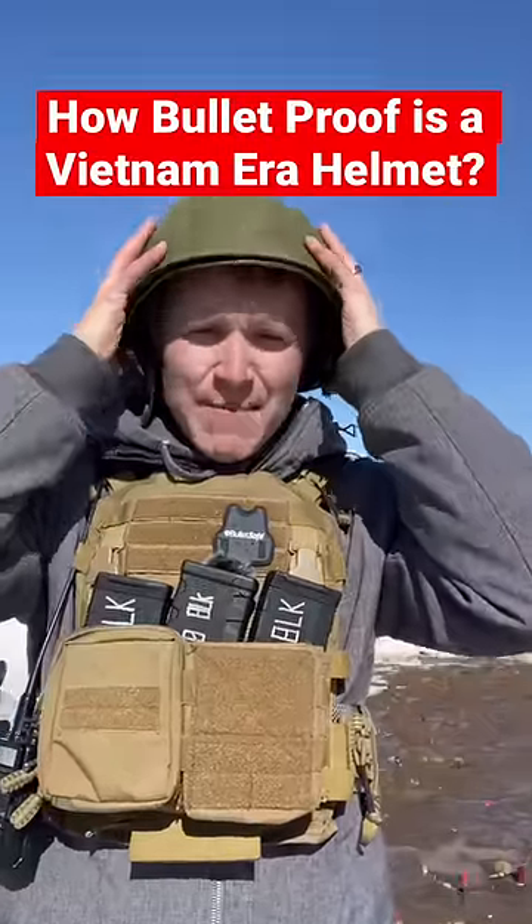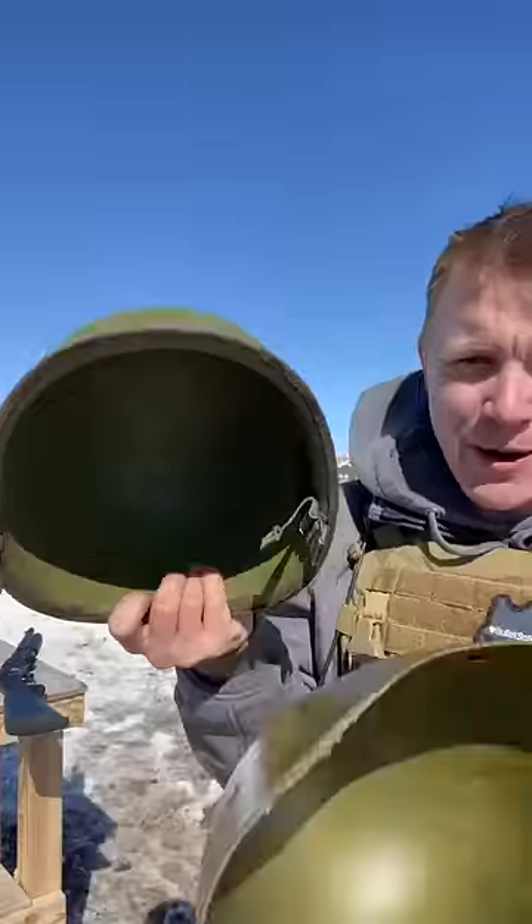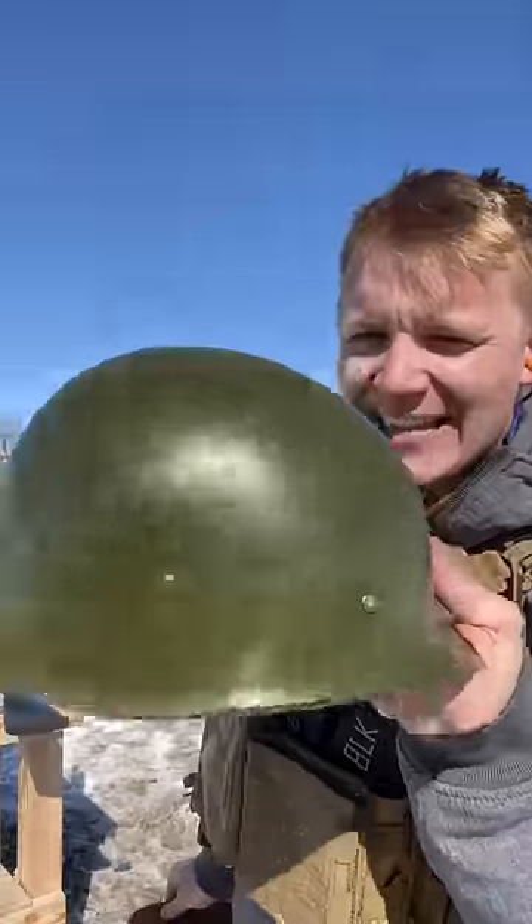How bulletproof is a Vietnam-era military issue helmet? There are two parts to this helmet: the outer helmet and the inner helmet, both of which are not cheap.